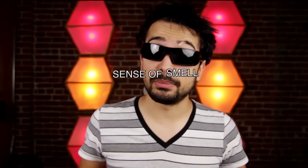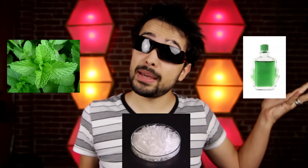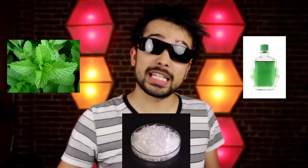Even your sense of smell can be fooled. If you give people a box of menthol and you tell half of them that it's mint and half of them that it's medicine, the people who think it's mint think that it smells a lot better. So all of your senses can be fooled, but optical illusions are definitely the most striking.